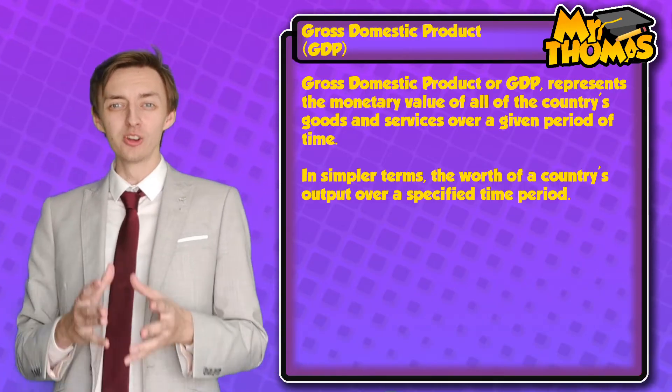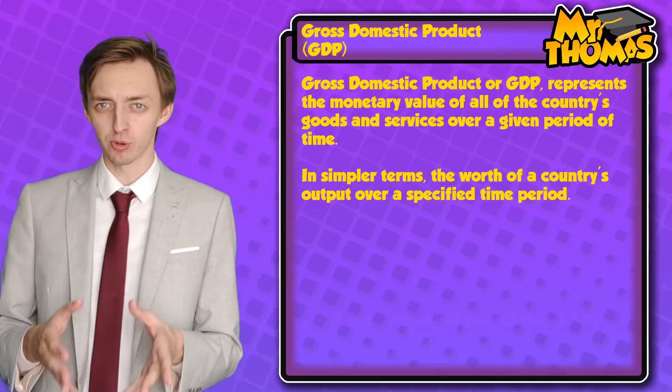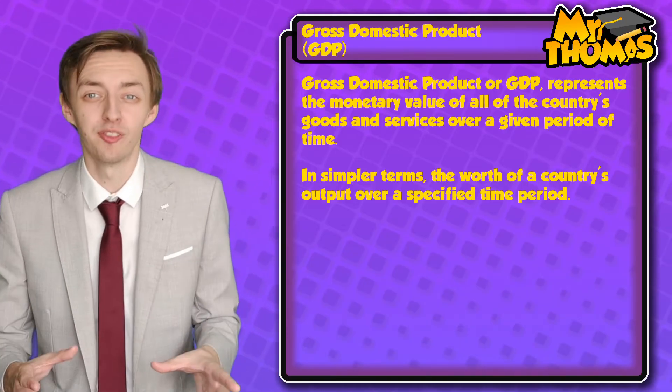Mumbai contributes more than 300 billion dollars to India's GDP, or gross domestic product, which in its simplest terms is the monetary value of the entire country's goods and services. Mumbai alone is responsible for a quarter of India's industrial output and 70% of India's maritime trade. Mumbai has a range of industries from textiles to petrochemicals, and it's also home to many of India's largest businesses and their headquarters, including the Reserve Bank of India, which controls the issue and supply of the Indian currency, the rupee. Mumbai also acts as a financial centre and stimulates economic development throughout the region thanks to its busy port and large stock exchange.